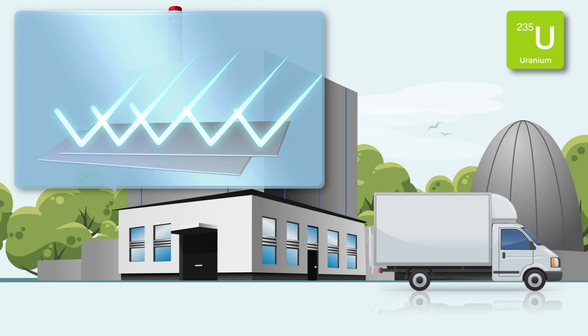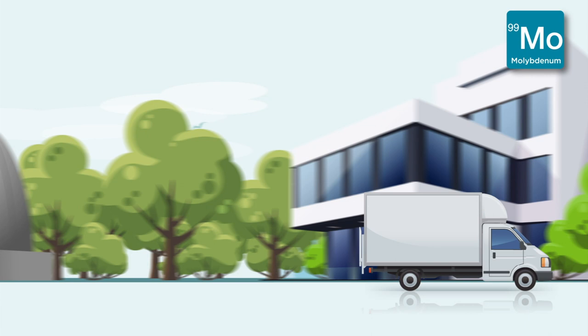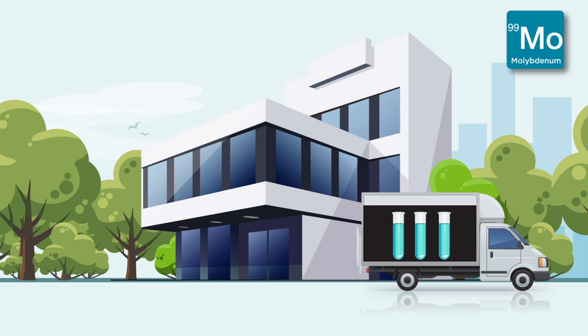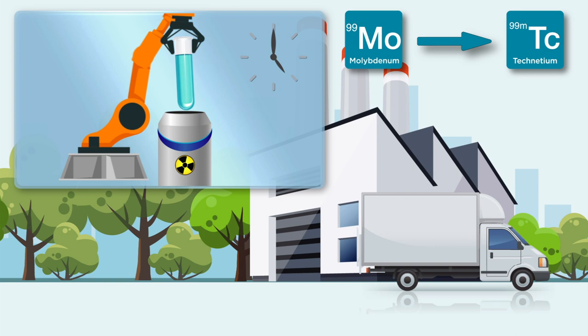Now we bring down the target holder to the fuel element, where the targets will be irradiated with neutrons. In this process we get Molybdenum-99, which is the reason why we built this whole facility. For six days the uranium targets are irradiated with neutrons so that Molybdenum-99 — in short Mo-99 — is formed. Finally, the plates are transported to laboratories which chemically separate the resulting Mo-99 from the remaining material. Then it goes on to producers who, with the aid of the gained isotopes, manufacture generators for use in medicine. Mo-99 decays with a half-life of only 66 hours to Technetium-99m, the important radionuclide for the diagnosis of many diseases.